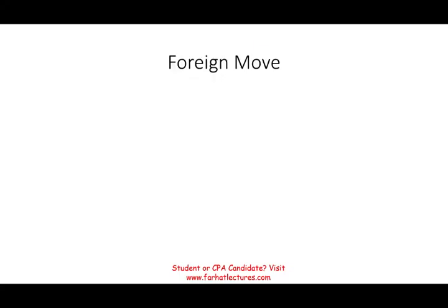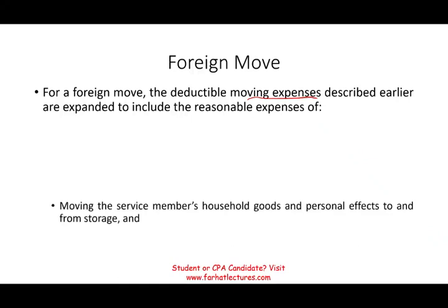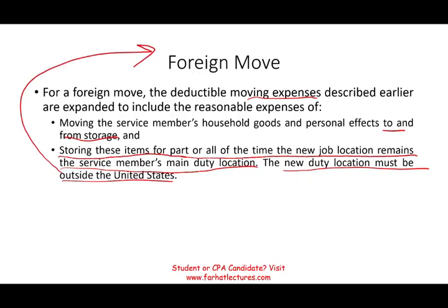For a foreign move — meaning outside the U.S. or any U.S. possessions, such as moving to Germany or Japan — the deductible moving expenses are expanded to include reasonable expenses such as moving the service member's household and personal effects to and from storage, and storing these items for part or all of the time the new duty location remains the service member's main duty station. The new duty location must be outside the U.S.